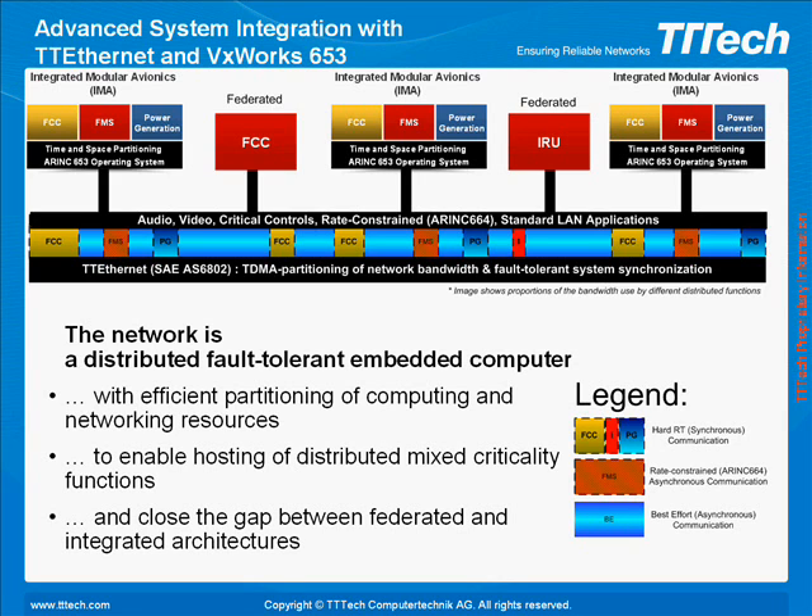In addition to that, TT Ethernet networks allow audio-video, critical controls, and standard LAN applications in one network without any unintended interactions. We believe that both technologies can simplify system architecture and application design, significantly reduce system complexity and integration effort, and close the gap between federated and integrated architectures.